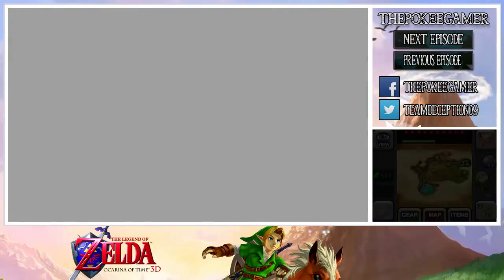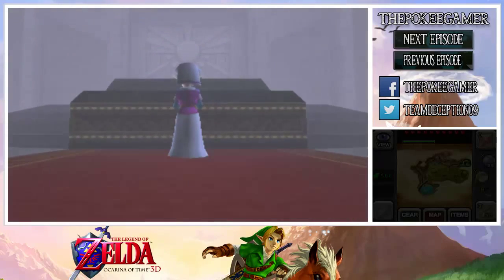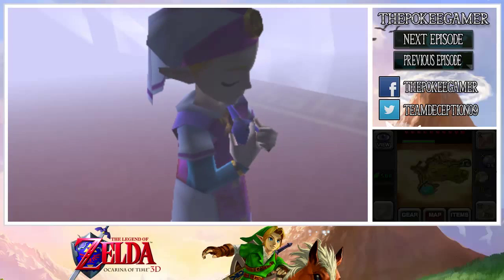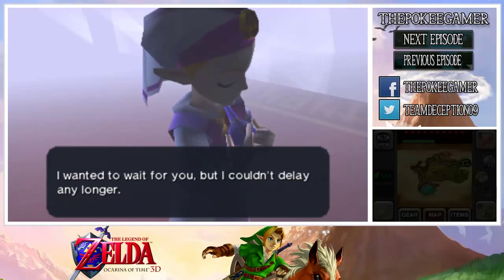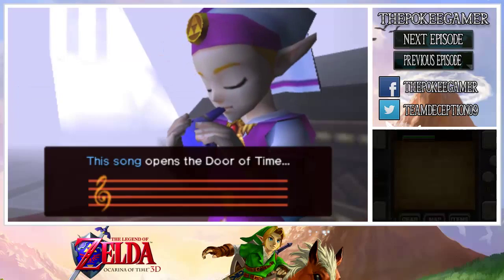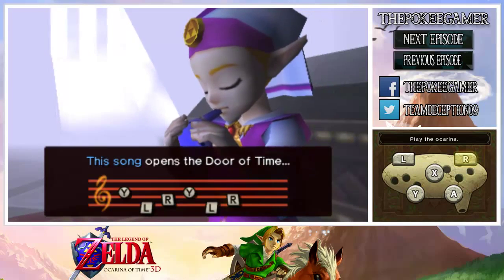We get the Ocarina of Time — hooray! A new ocarina, and it really functions much differently than the original ocarina that we got. She just kind of puts her thoughts into the ocarina somehow. I don't understand how that really works, but it works I guess.